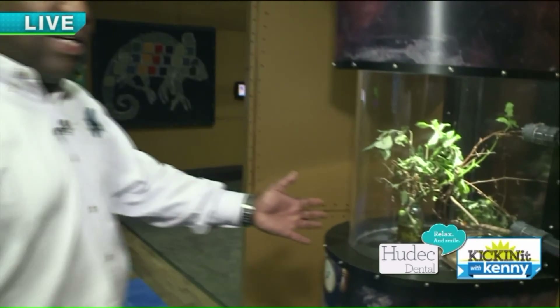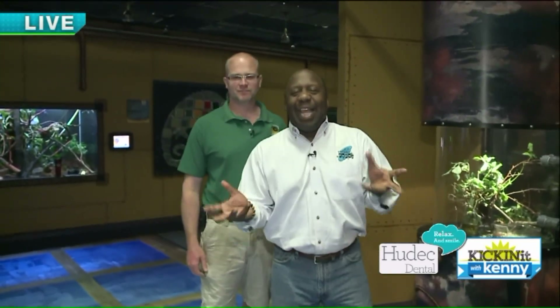Curious Creatures — all kinds of unique little animals with really cool characteristics right here at the Akron Zoo. We have more to show you guys when we come back.